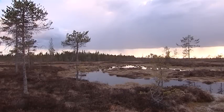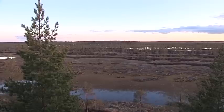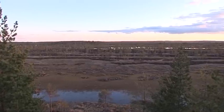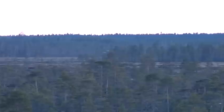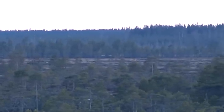The Kauhaneva mire is located in Ostrobothnia in western Finland. In the beginning of May, the landscape is rather watery due to the snowmelt from the winter. The bird life nesting on the mires occupies the hundreds of ponds and dry hummocks and starts a new reproduction cycle.